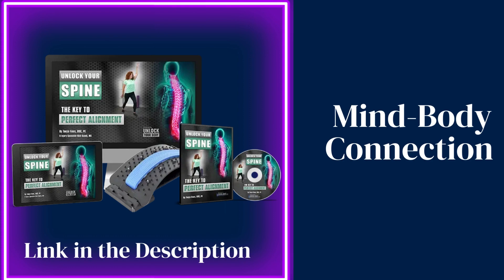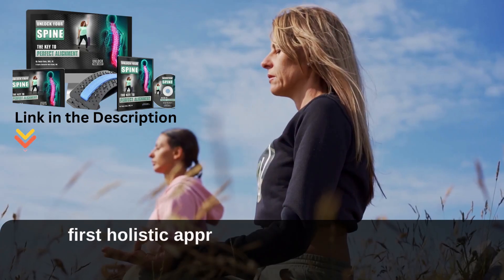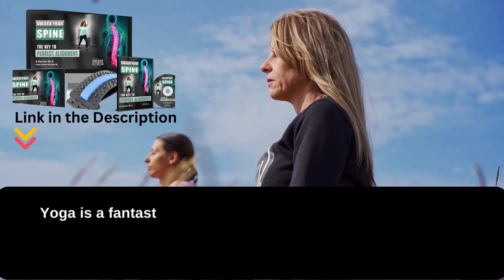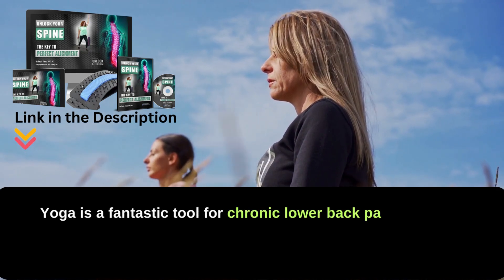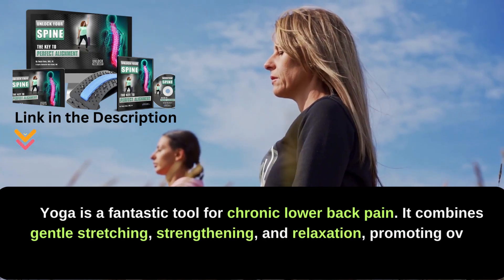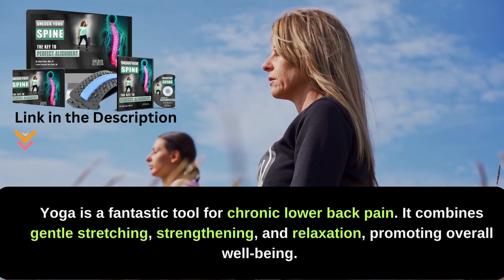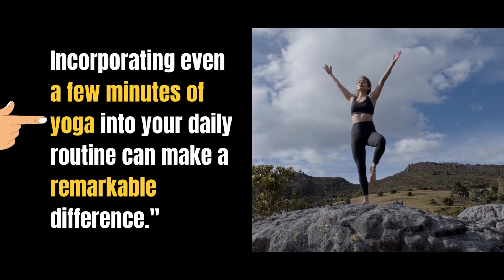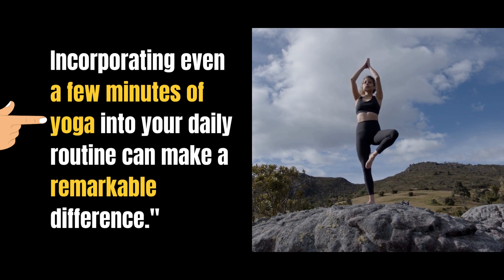Our first holistic approach involves the powerful mind-body connection. Yoga is a fantastic tool for chronic lower back pain. It combines gentle stretching, strengthening, and relaxation, promoting overall well-being. Incorporating even a few minutes of yoga into your daily routine can make a remarkable difference.